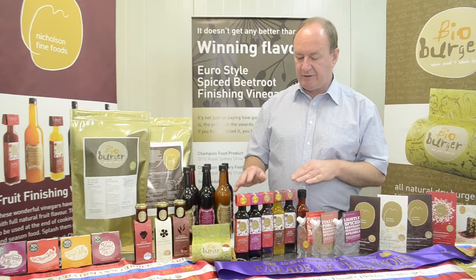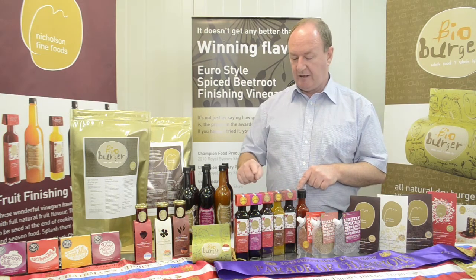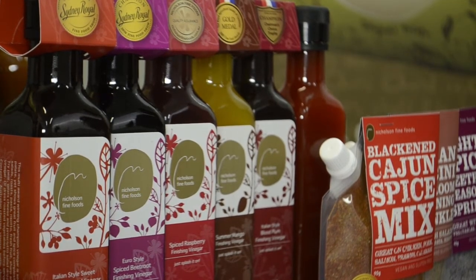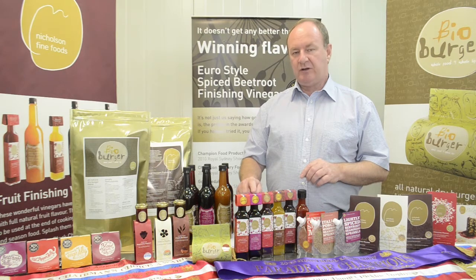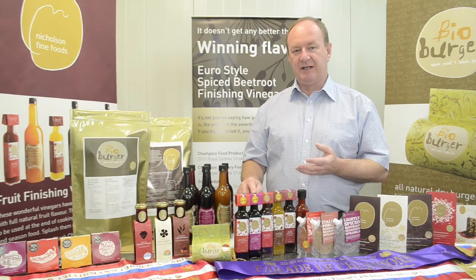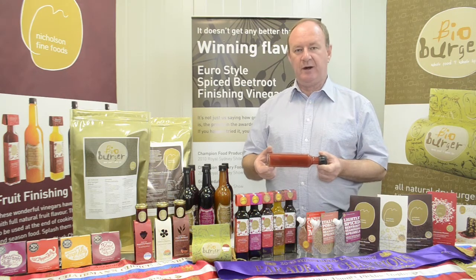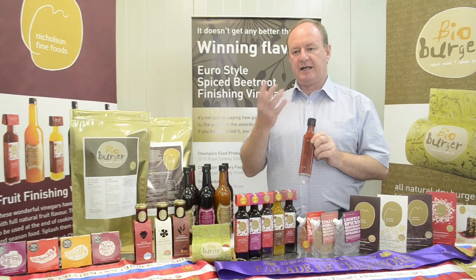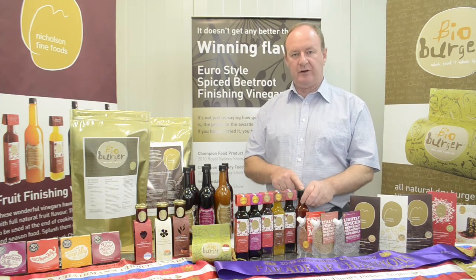Moving across, these are the finishing vinegar range. We have Australian champion once, Australian champion five times, Australian champion once, gold medal and gold medal — amazing vinegars. They're a lovely balance between sweet and sour with really big fruit drivers. The beetroot one, the Euro style spiced beetroot finishing vinegar, you can use it on salads, vegetables, pasta. You can use it surprisingly enough even with vanilla ice cream — someone knocked on my door last year and said their latest party trick was to serve it with vanilla ice cream. This is a new one: red pepper finishing vinegar, with capsicum and red cayenne chilies. Beautiful flavours — won a gold medal at the Tasmania Royal Agricultural Show Fine Food Awards this year.